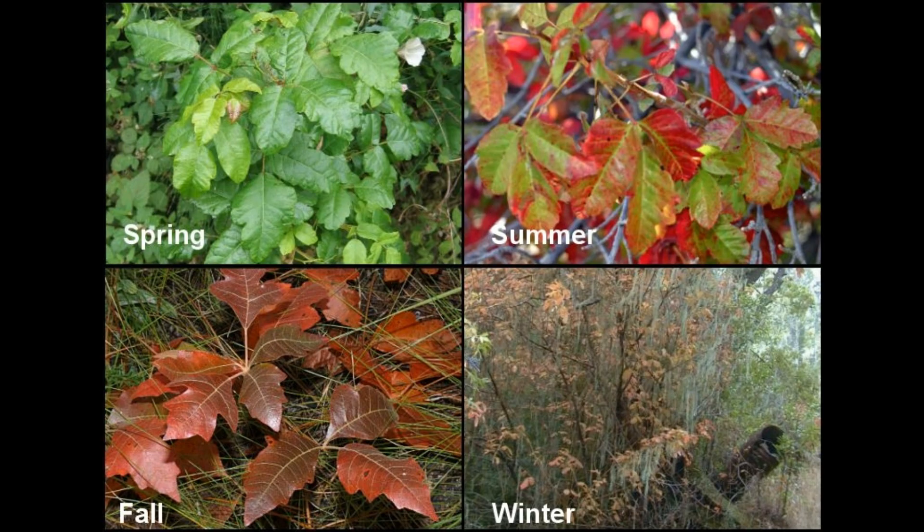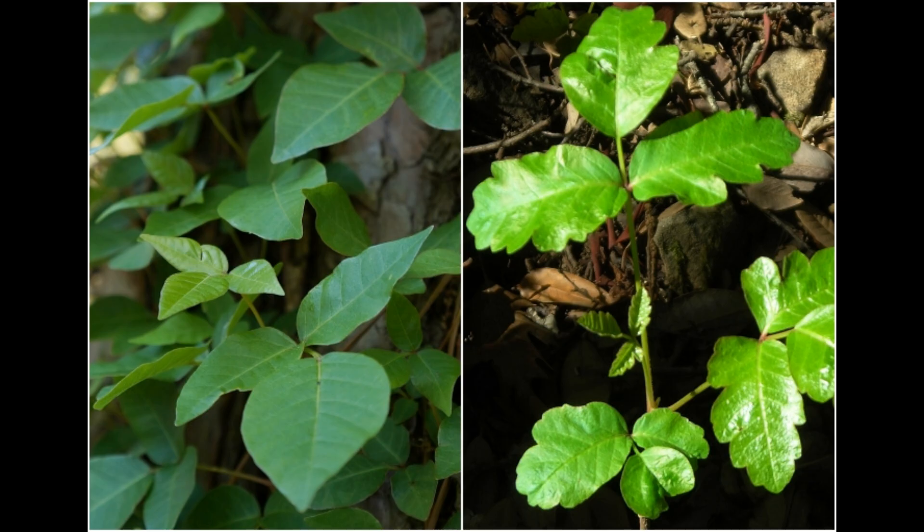When you encounter these in different seasons, remember they may look different — the colors may be beautiful, and they may even have flowers and berries on them. But that doesn't change the fact that it's still poison ivy. Now let's jump to poison oak.